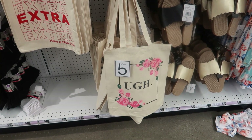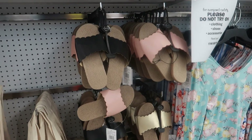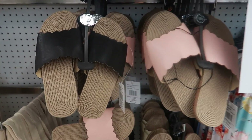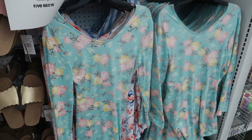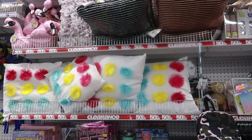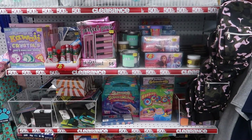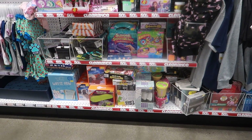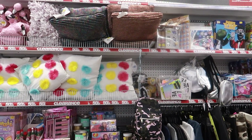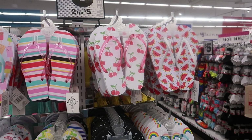These little bags crack me up — that one just tickles me. There are cute little sandals with a scallop detail, and some little dresses. Those pillows on clearance remind me of the game Twister. This is their clearance section so all of this stuff is marked down.